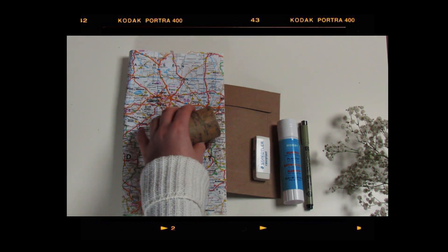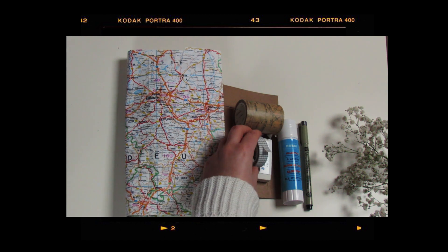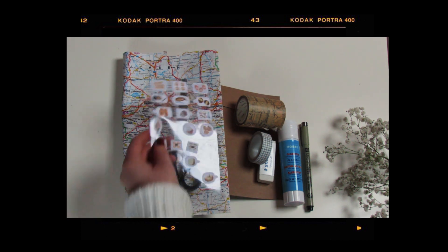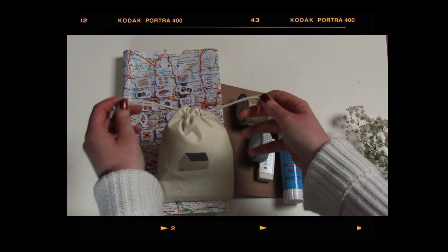Here are my essentials. Minimalism is key — only grab the most important stuff. For example, a pencil, fineliner, a travel map, and glue. You can put your essentials into a folder or in a small pack. I'm also going to use my own pictures today.